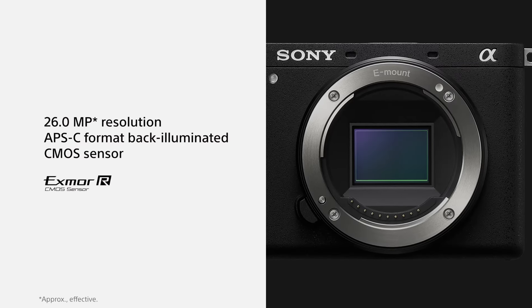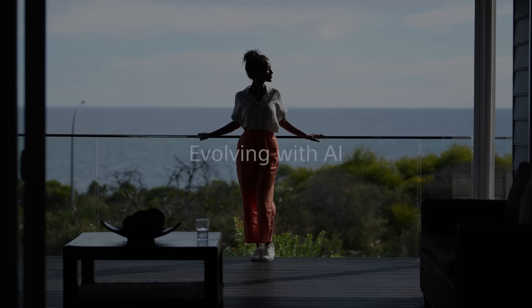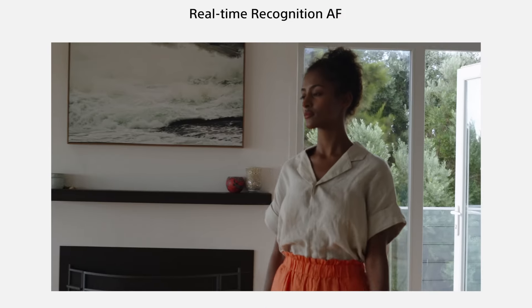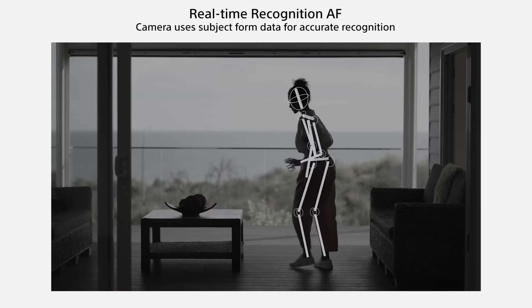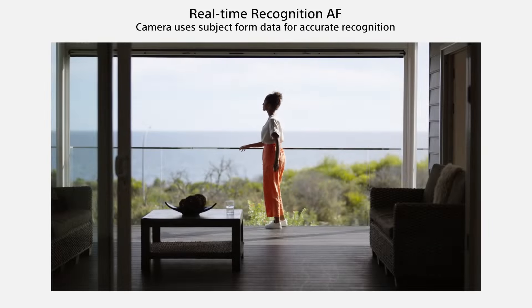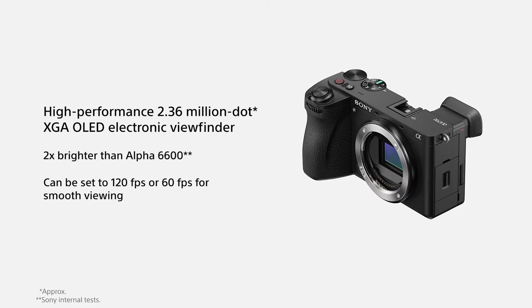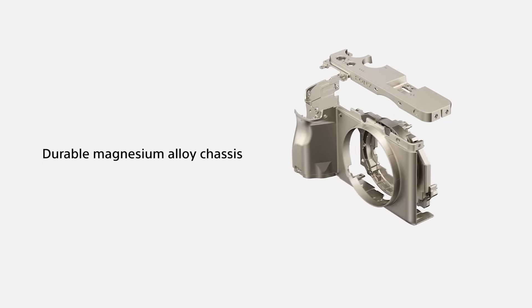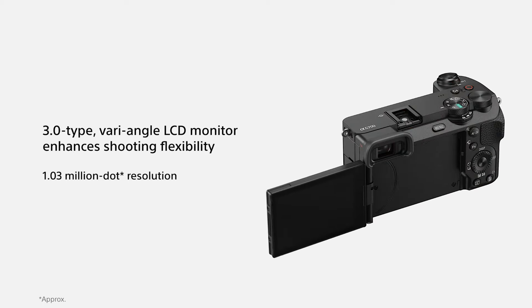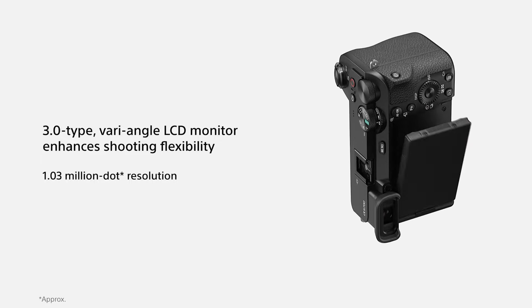The A6700 uses a BSI CMOS APS-C sensor, which is assumed to be the same one used in Sony's FX30 cinema camera. It will be interesting to see how the performance of this chip compares with the 26MP BSI sensors used in Fujifilm's X-T4 and X-S20 and Ricoh's Pentax K3 III. The sensor has AF points scattered across most of its area, giving an AF system that covers 93% of the image area, up from 84% on the previous generation of Sony APS-C cameras.